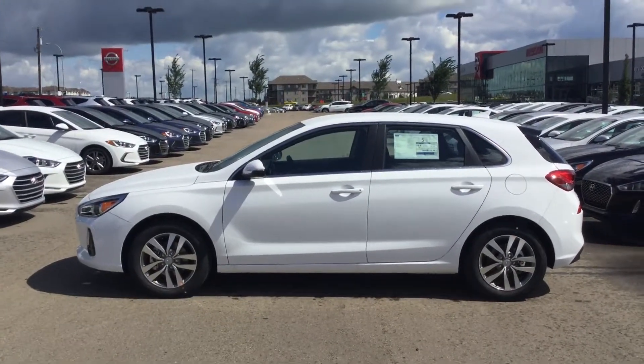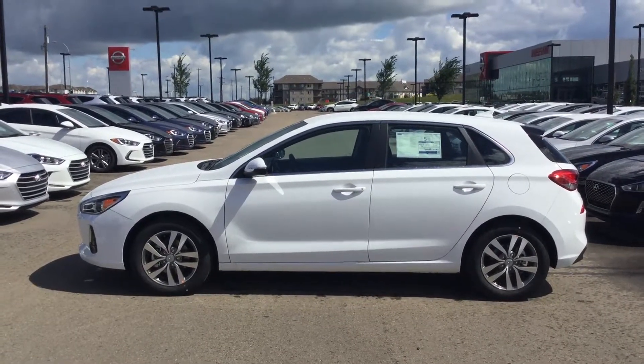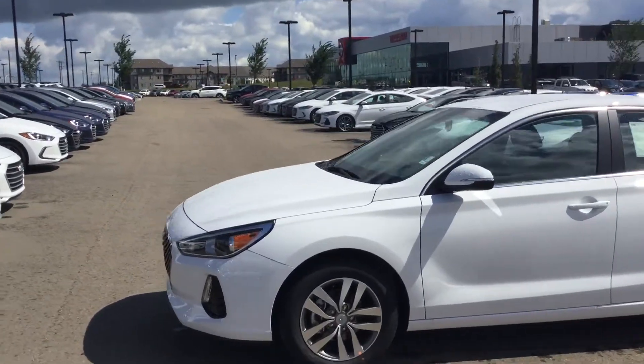Hey Clint, this is Carlo from River City Hyundai. I just want to say thank you very much for inquiring on our 2018 Hyundai Elantra GT. This is the GL model here, so I'm going to show you a quick video showing some key features.